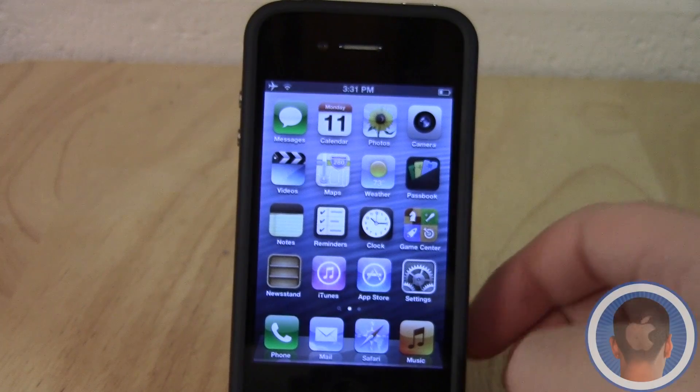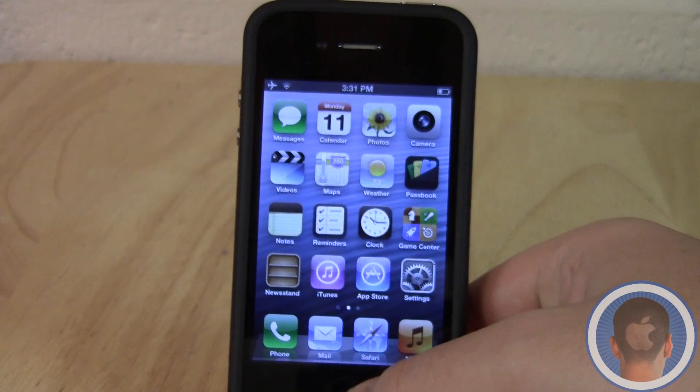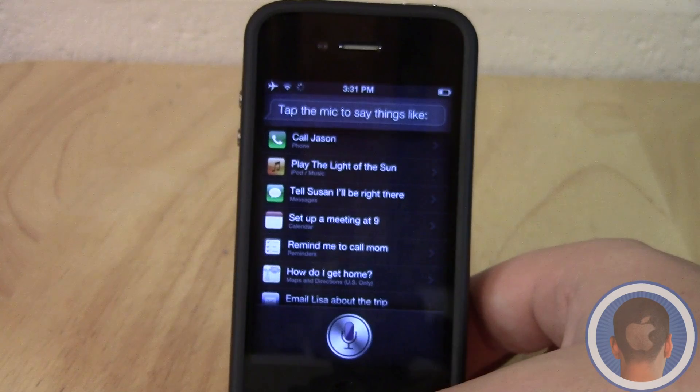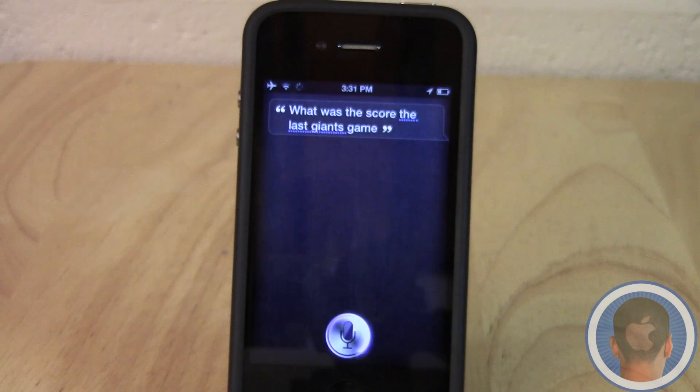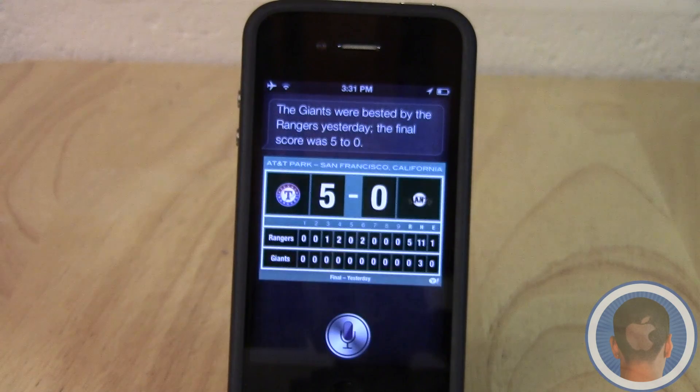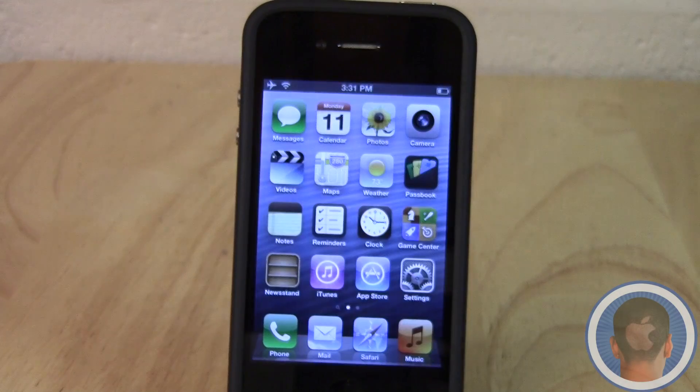Siri has also received some tweaks. Now, for example, I can say 'What was the score on the last Giants game?' and it handles that kind of query. There are just a lot of different tweaks with Siri, and I'll have another video coming up soon with a more in-depth look at Siri, including on the iPad.